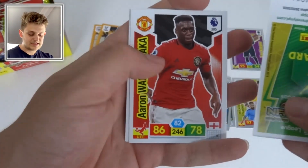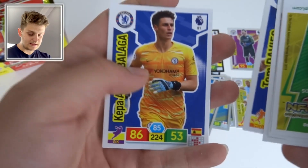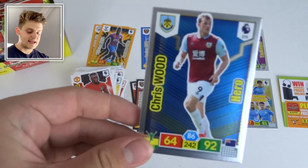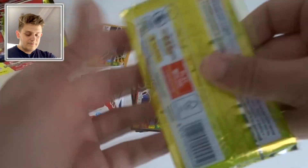We've got Wan-Bissaka, Mo Salah with 90 attack, Tom Davies, and Kepa Arrizabalaga. Then a Chris Wood Hero card with 92 attack — well done to Chris Wood.